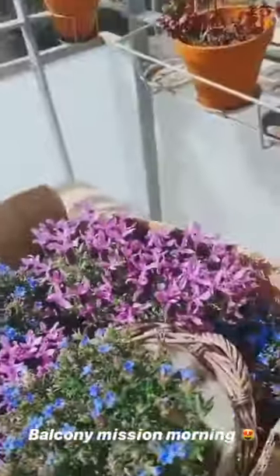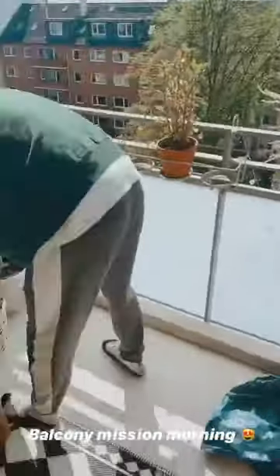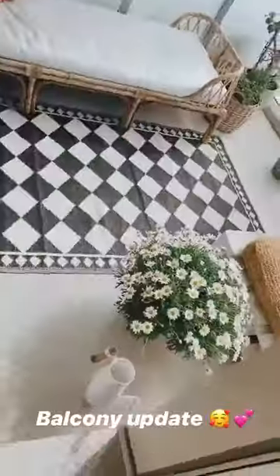Good morning! We just spent the morning at the flower store and we are redecorating our balcony. Look at this pretty one — I'll show you everything when it's done, and we're rescuing this little plant here.